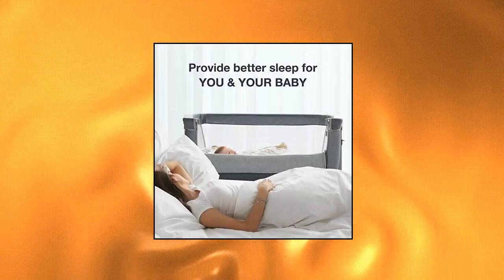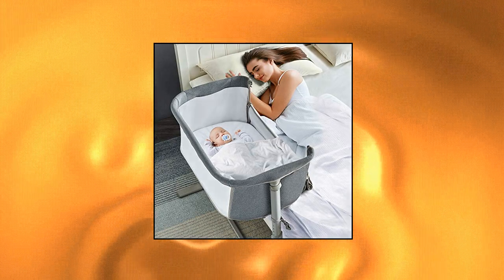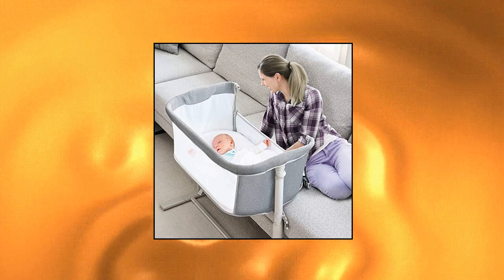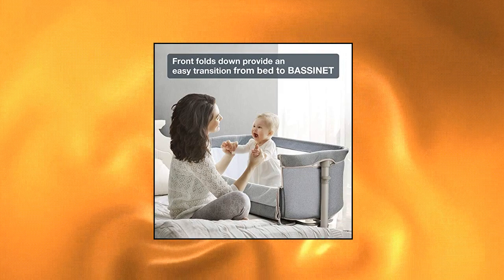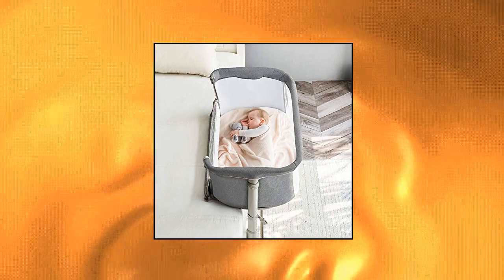Ron Bay Baby Bassinet Bedside Sleeper — adjustable nine heights to adjust to varying bed heights so you and your baby will sleep comfortably next to each other from the moment your baby arrives. Mesh sides provide lots of breathability and visibility, allowing baby to be as close to you as possible while sleeping in their own comfortable space. The Ron Bay Bedside Bassinet enables you to reach over and draw your baby close for feeding, comforting and bonding. Simply lower the bassinet walls for easy access while in use as a changing station.